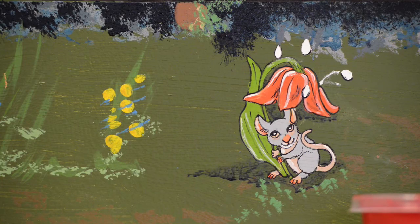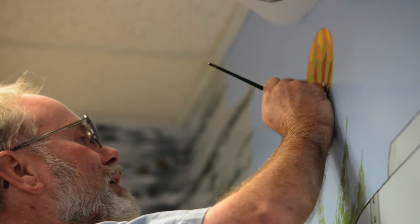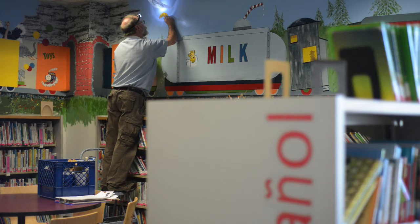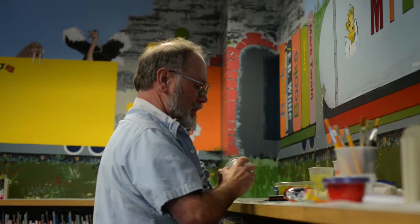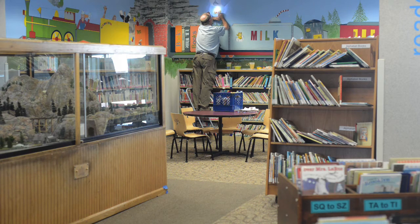I've been adding things to the train that the kids like and getting input from them — they give an honest critique, so I enjoy that. If you ask the adults they'll be diplomatic, but if you ask the kids, they tell you right off what they don't like or what they do like.